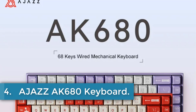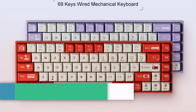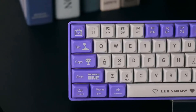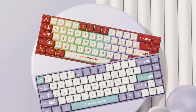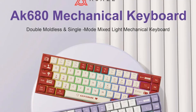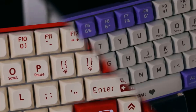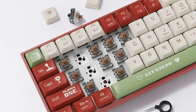Number 4. AJAZ AK680 Keyboard. The AJAZ AK680 is a compact mechanical keyboard designed for versatility and performance. It features a 68-key layout, ideal for both desktop and laptop setups, with wired connectivity ensuring stable and reliable performance. Made from ABS injection molding, it boasts a robust build quality and comes with a single-mode 1.6m PVC wire. The keyboard supports multiple transmission methods including 2.4G wireless, wired, and Bluetooth 5.0.